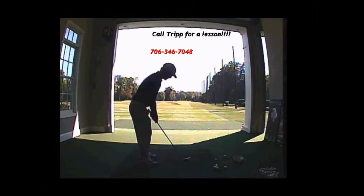Hey guys, this is Tripp Powell from Coosa Country Club. Today's weekly lesson is going to be in tribute to the one-club tournament happening tomorrow, October 8th, shotgun start at nine o'clock here at Coosa.